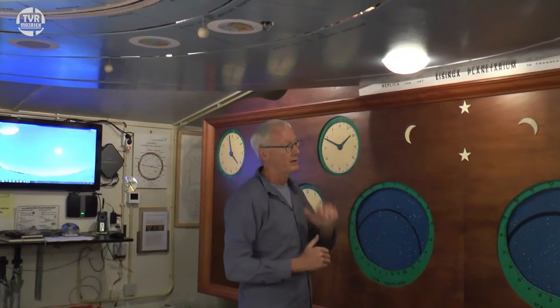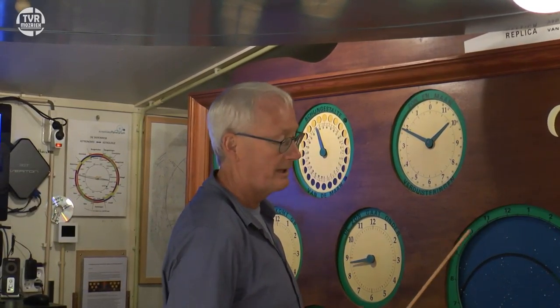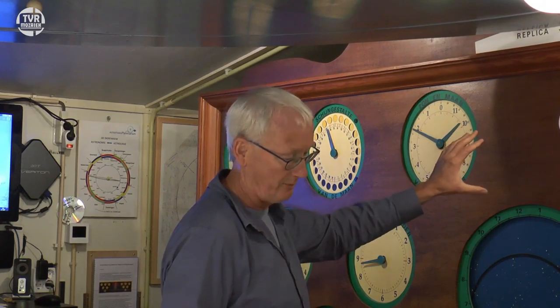Dat is een enorm karwei geweest, en ik heb hem persoonlijk gekend. Hij zei: ja, je moet een beetje kunnen rekenen en een beetje handig zijn. Hij zag het als een uit de hand gelopen hobby. Hij noemde het ook voor hemzelf een stukje hemel op aarde. Dus echt een replica is het niet — hij heeft het opnieuw opgebouwd. Het is wel naar het idee van Franeker, want ook daar zien we al die wijzers aan de wand hangen.